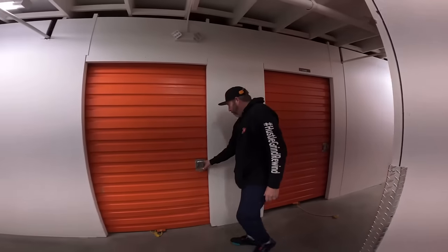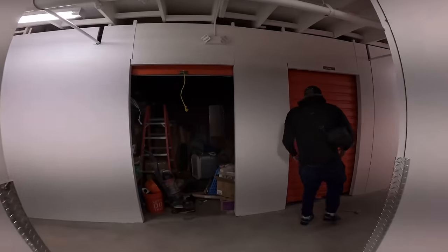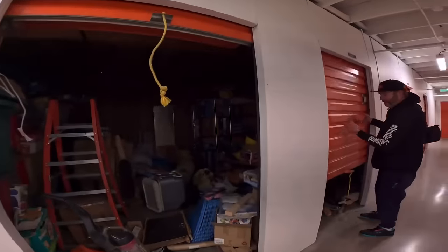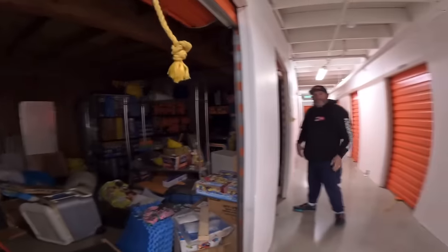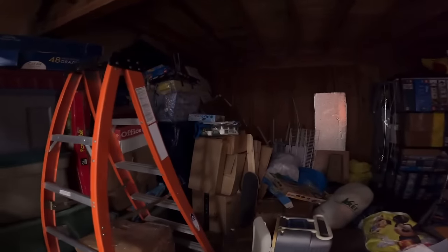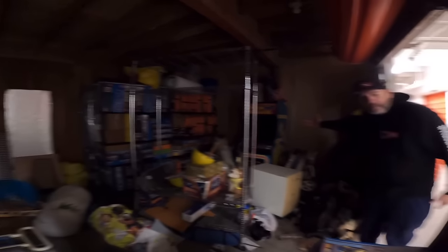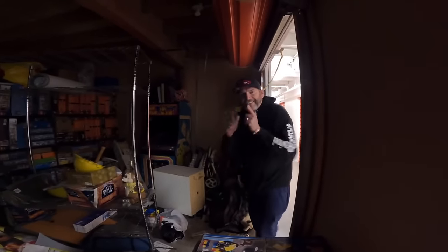I'm just gonna open them both up right now and show you guys. There might be something in there — a hidden wall. It looks like we believe those to be Legos. Look at that right there! Oh my gosh, guys. And let's not forget the big pink elephant in the room — the Ms. Pac-Man machine. Let's get to it.